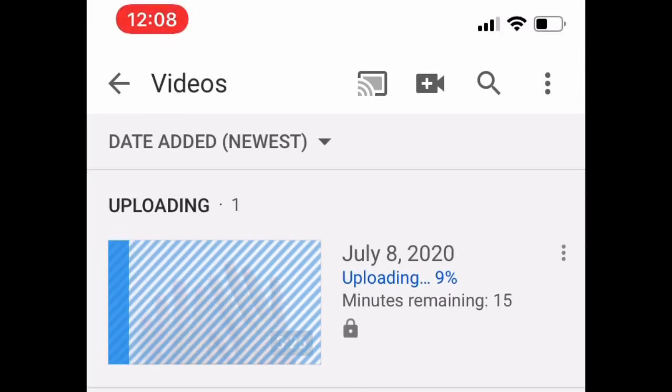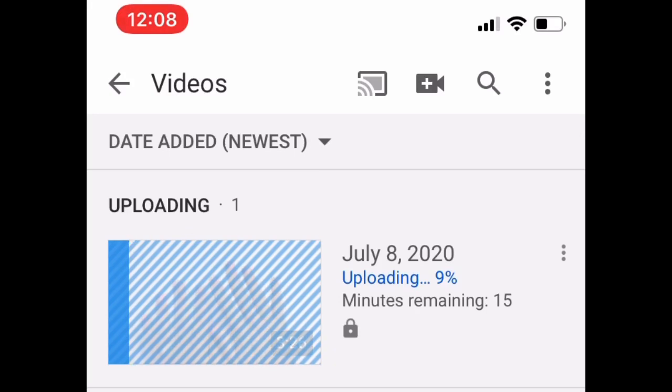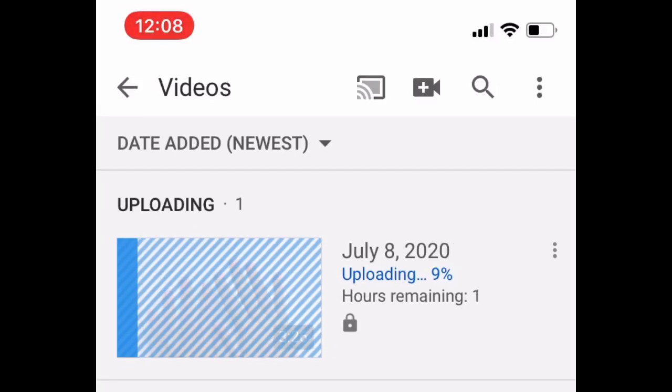How to make a YouTube video upload faster. If you notice this video, it says minutes remaining 15 minutes but it kept jumping to one hour, two hours, and even jumped to eight hours.